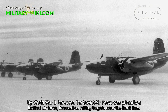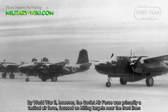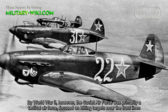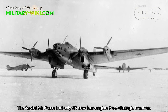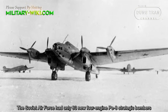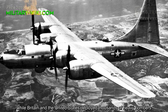By World War II, however, the Soviet Air Force was primarily a tactical effort focused on hitting targets near the front lines. The Soviet Air Force had only 93 new four-engine Pe-8 strategic bombers, while Britain and the United States deployed thousands of heavy bombers.